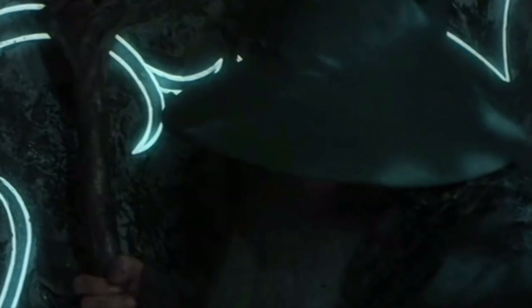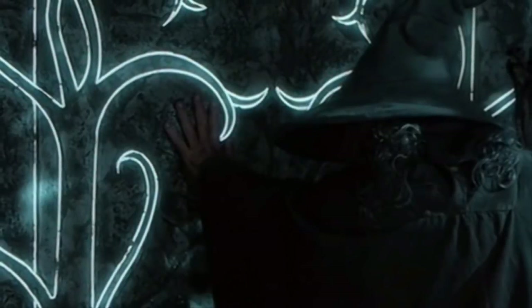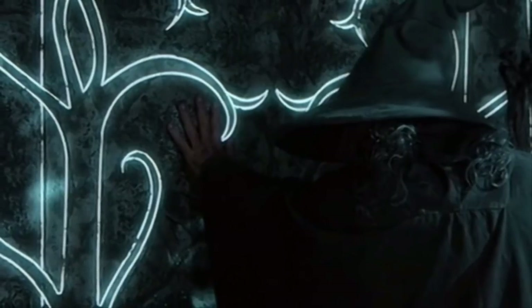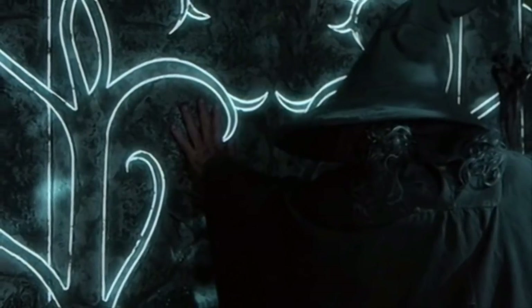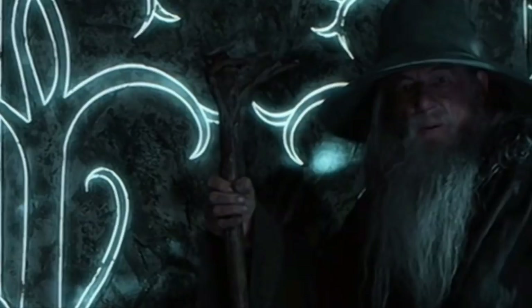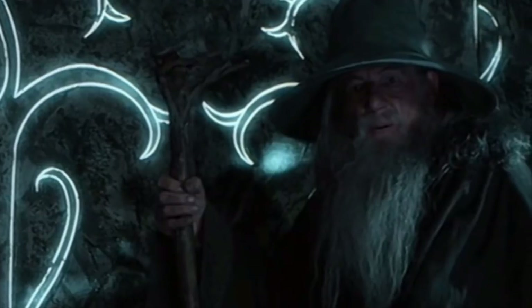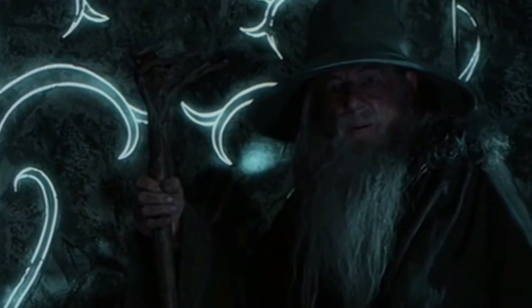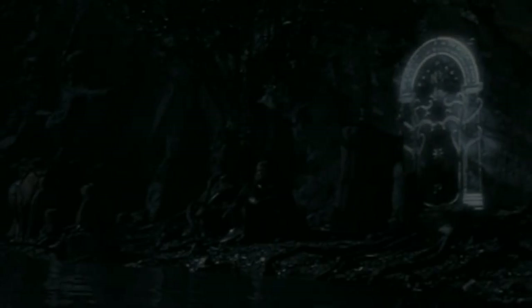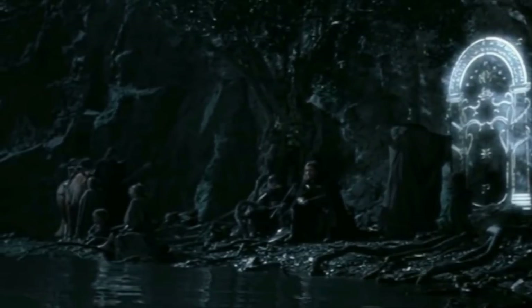Moria endured several ages before the Fellowship encountered it. Frodo and his band approached the dwarf kingdom from the West Gate, which was invisible from the outside. However, under certain conditions the door would become visible when a secret password was uttered. The door and its delicate silvery design could only be seen under starlight and moonlight. Constructed by an elf called Celebrimbor, it featured a variety of patterns: the crown and stars signify Durin, while the trees with crescent moons stand for the elves, and the single star represents Celebrimbor's House of Fëanor. Inscribed above the archway were lines of Elvish text.